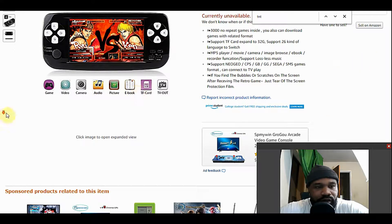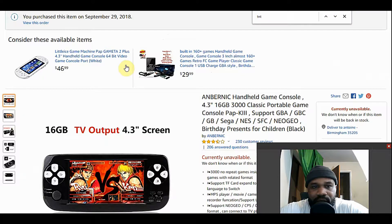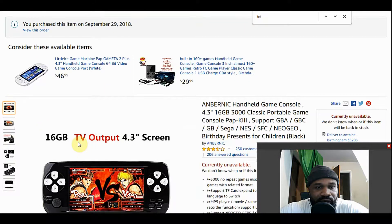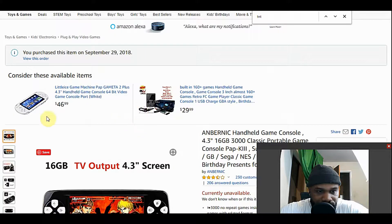Hey, what's going on folks. This is going to be an update video for the Amarnik handheld game console. I don't know if any of you have noticed, but that specific unit is currently unavailable for sale through Amazon, and I was unable to find it anywhere while searching the internet.